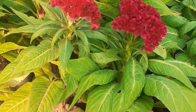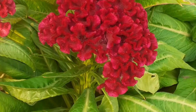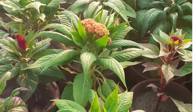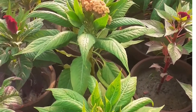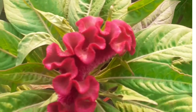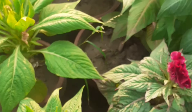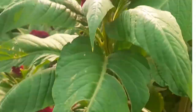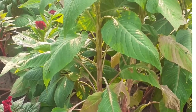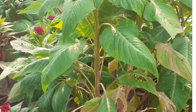You can grow it in October and November — this is the season for it. Look at these plants: there are two colors, this is pink color and this is yellow color, and red color is also here. It comes in three shades, so must grow it in your garden — it will add more beauty to your home.